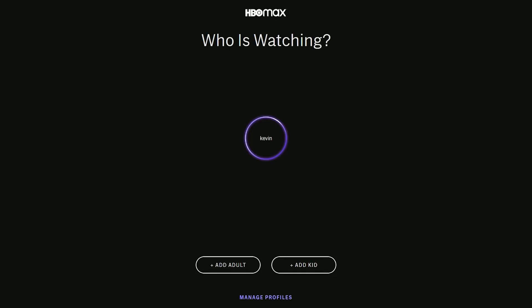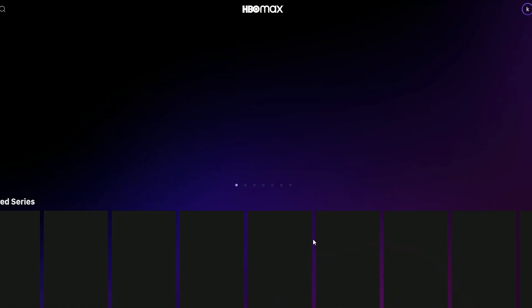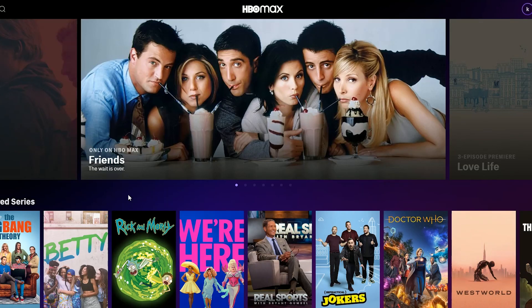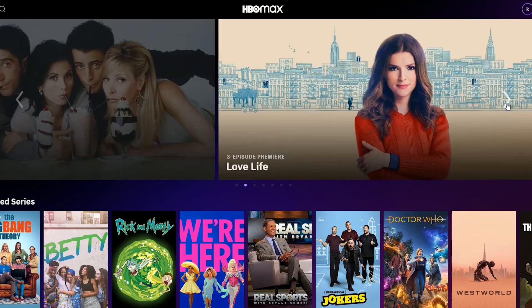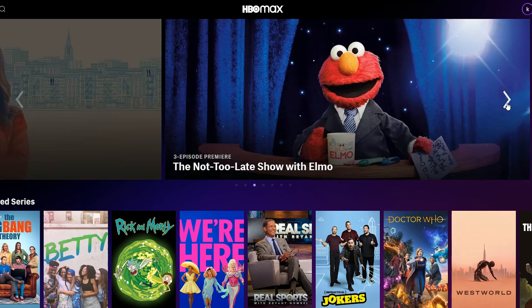First things first, you're just going to simply sign up. Once you do, it's going to give you a profile. You can manage multiple profiles, and once you're all set up and signed in with your card information, you're good to go — and this is how you are greeted when you enter. You're going to have a nice display and a nice UI.